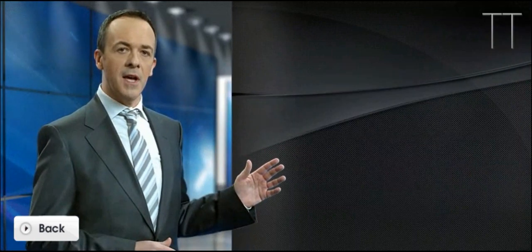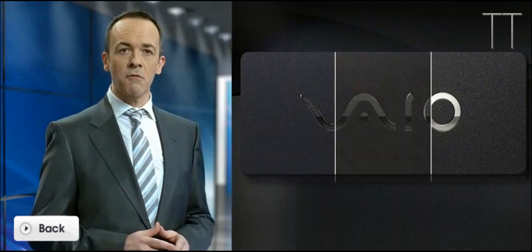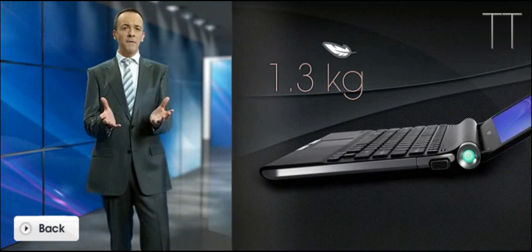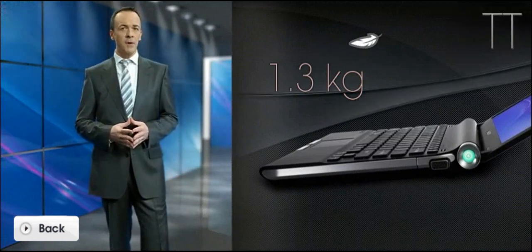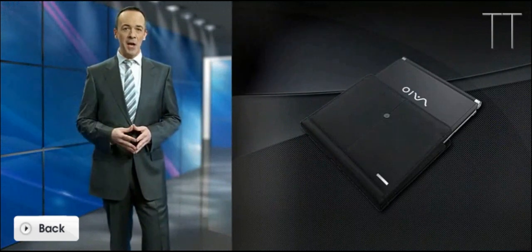The carbon fibre casing of the VAIO TT is made of material mostly used in aircraft or race car design. It only weighs 1.3 kilograms, so you can imagine how comfortable it is to carry with you on a business trip, even when your other hand luggage includes a stack of magazines and a hefty helping of folders.